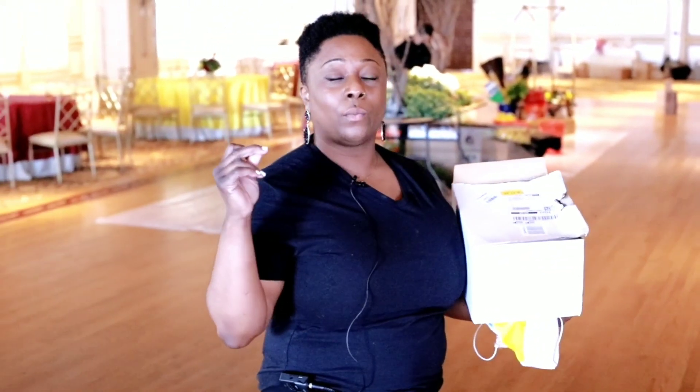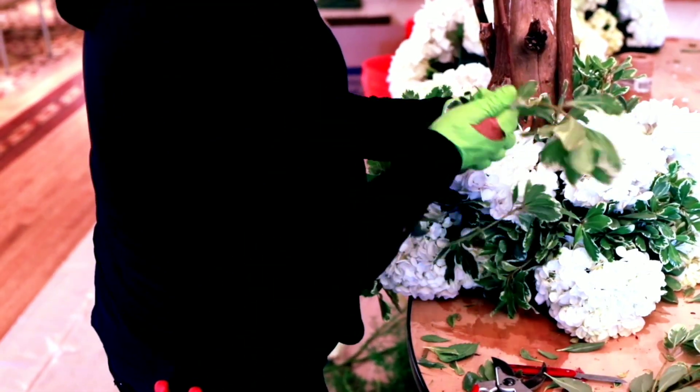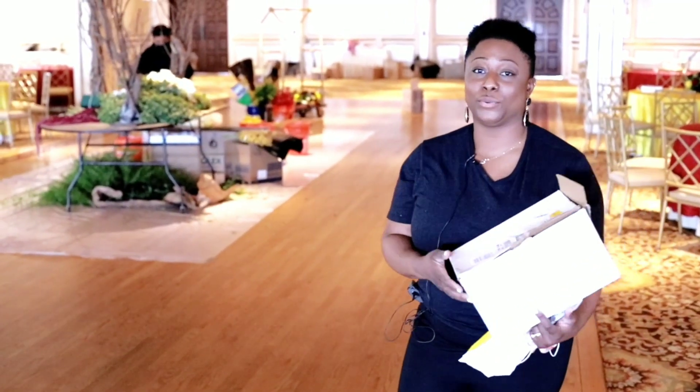Event day is super busy and hectic. We're short on time, so we have to kind of wrap it up and get ready to do the room reveal with our bride.